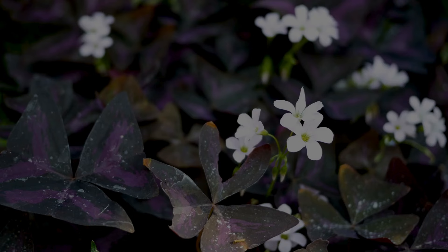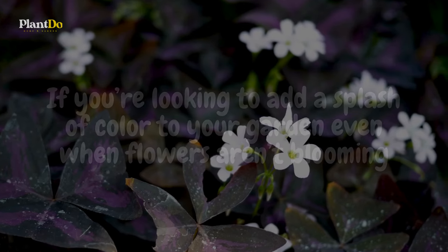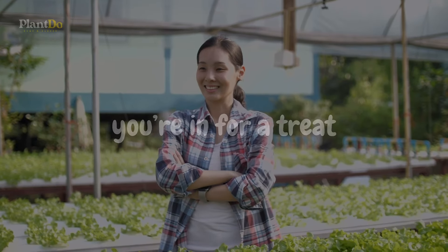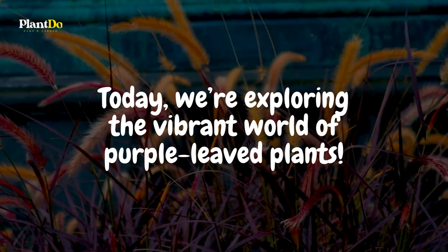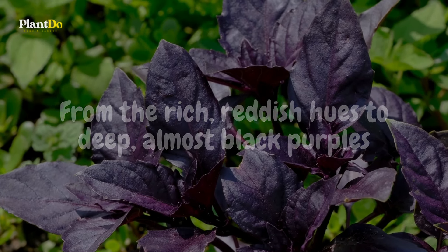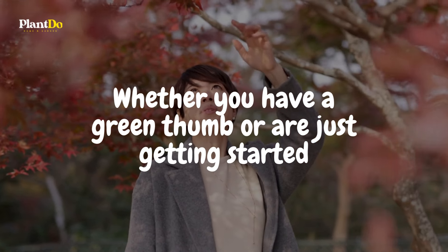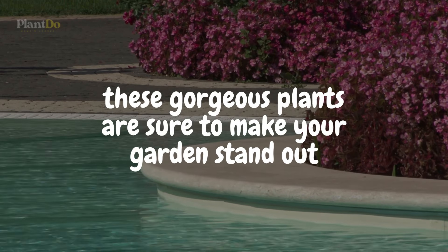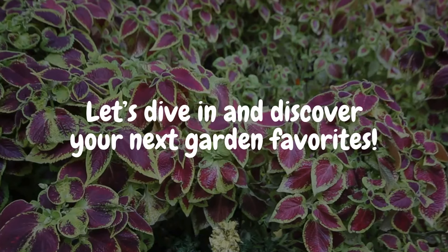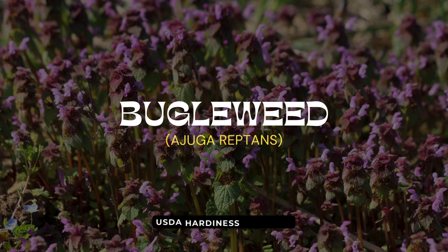Hey there garden lovers! If you're looking to add a splash of color to your garden even when flowers aren't blooming, you're in for a treat. Today we're exploring the vibrant world of purple-leaved plants — from rich reddish hues to deep almost-black purples. These 15 stunning picks will add texture, variety, and a pop of color to your garden all season long. Let's dive in and discover your next garden favorites.